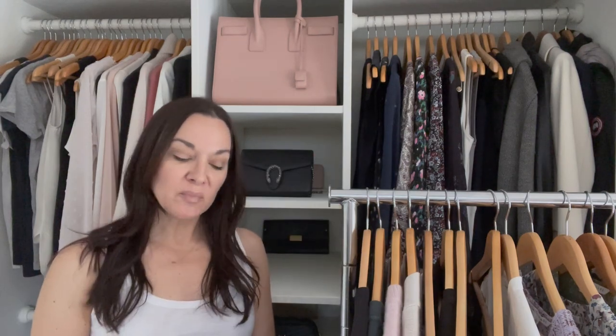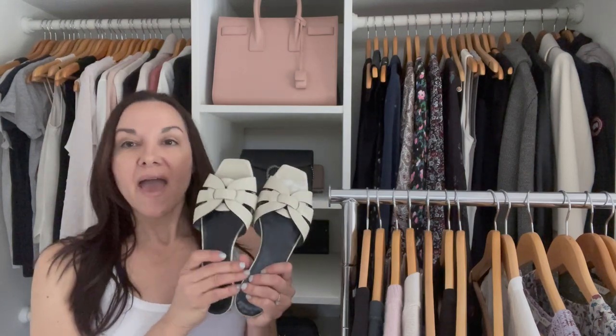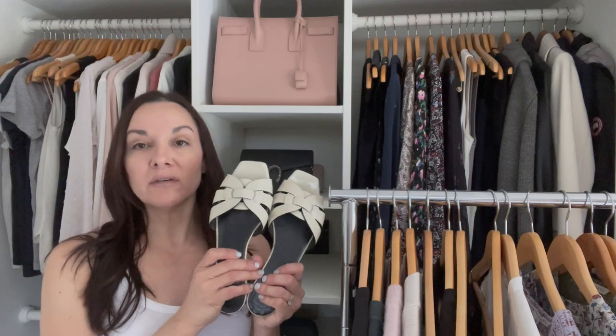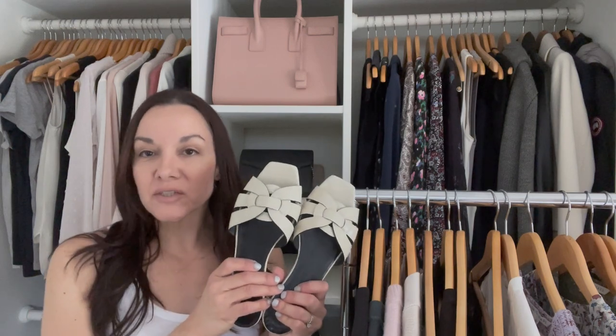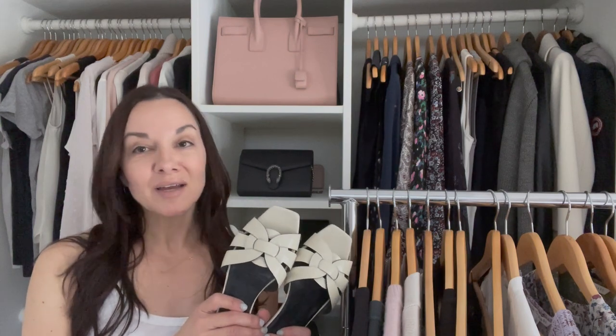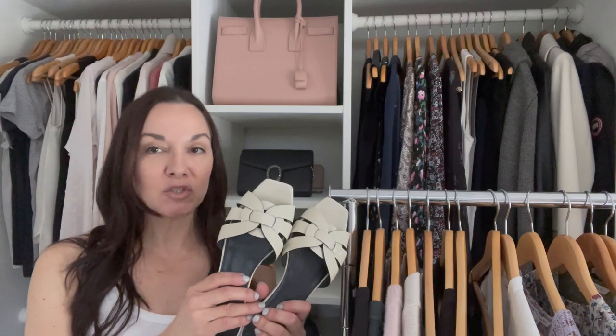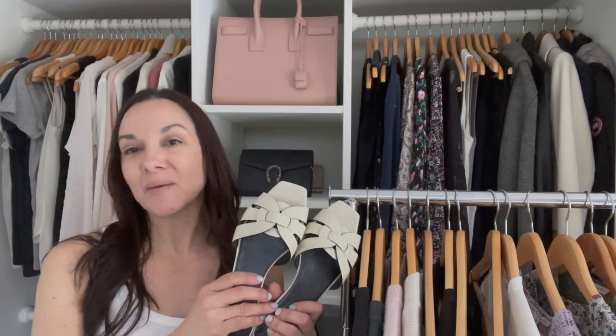The last shoe I'm bringing is my elevated sandal in a neutral color — the Saint Laurent sandals in ivory patent leather. I've had these for a bunch of years and they're really versatile. When I'm going out to dinner, I can dress them up. I have brought heels to the Cape before, but I end up not wearing them. So this year I'm just not going to pack the heels. I'm going to pack my elevated sandals because these will work with all the dresses I'm bringing.